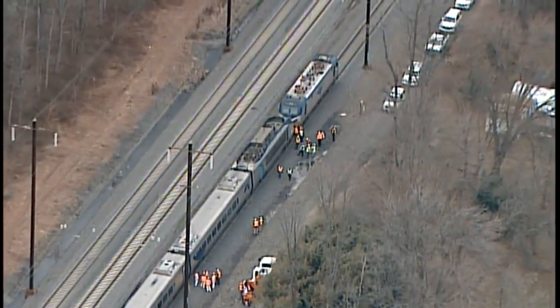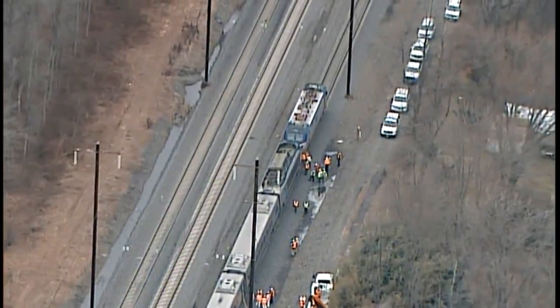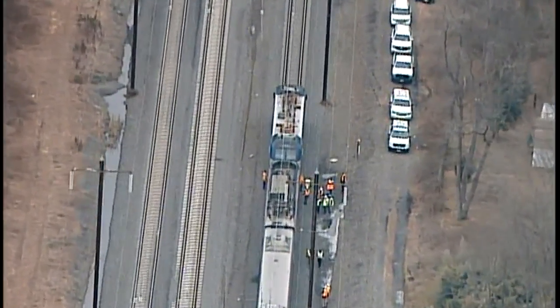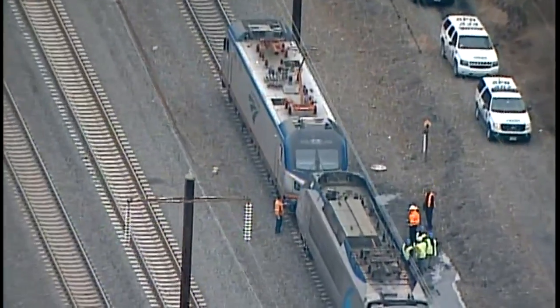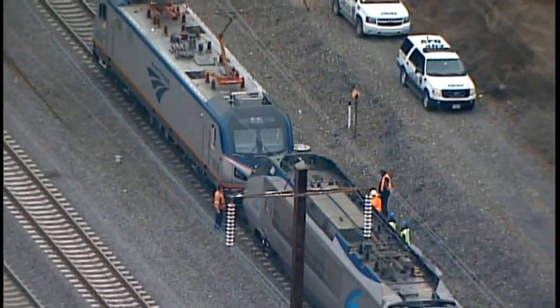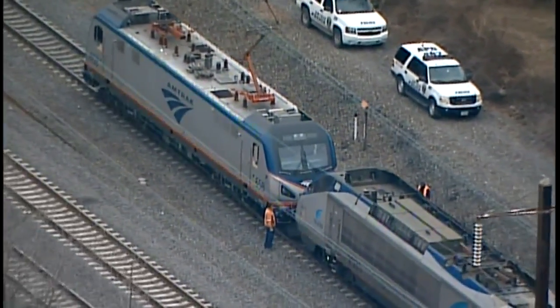This is an Amtrak Acela train heading northbound through Aberdeen, just before the Susquehanna River. Looks like they're having a problem with the coupling mechanism between a couple of the cars. Amtrak crews are on scene. This train has been sitting here for a while, so this is definitely going to create some delays not only for these travelers but for other trains that are going to be coming along using this track.